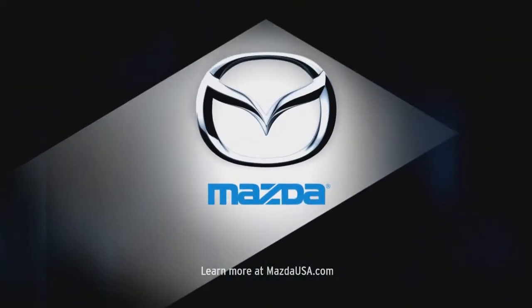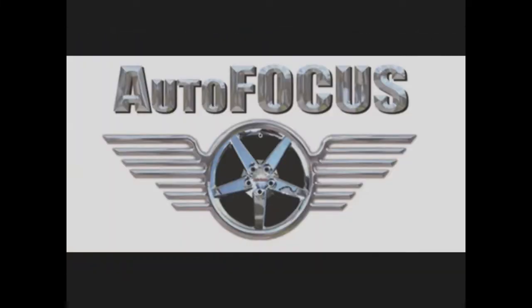I love cars, but you don't have to love cars to enjoy this show. Welcome to Autofocus Test Drive.